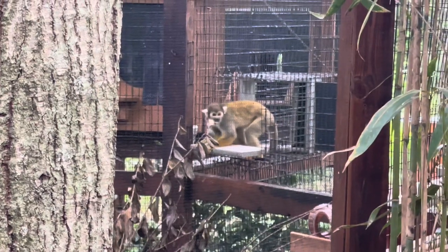Okay this has to be the cutest thing we've seen. There are squirrel monkeys but one of them has a little baby on its back. He's so cute!